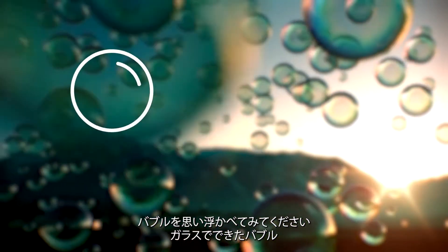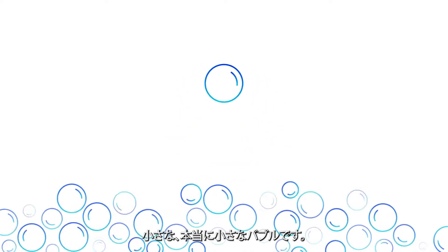Picture a bubble. A bubble made of glass. And it's tiny. Really tiny.